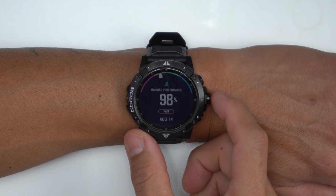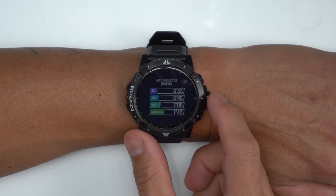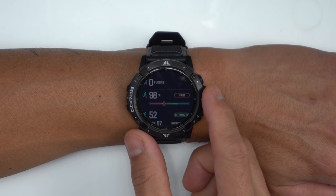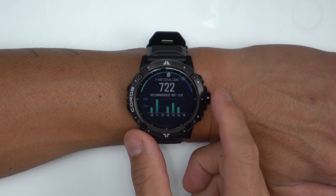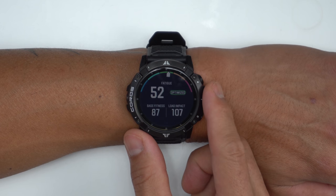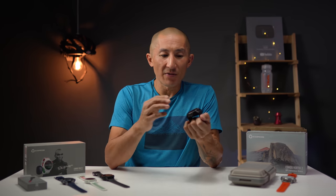The Vertex 2 also comes with Coros's new Evo Lab Sports Science Platform, which they introduced a few months ago, providing training and recovery feedback based on your past training history. Most of this is tailored for runners at the moment, where it can provide your running performance index, a race predictor for common race distances, your fatigue level, training load over time, and a recovery advisor. I really like what Coros is doing with Evo Lab, but I'd like to see them expand the availability of data points like training load and recovery time to other types of athletes beyond just runners.